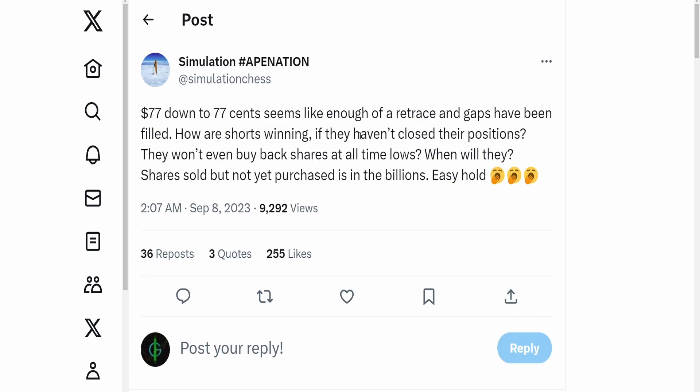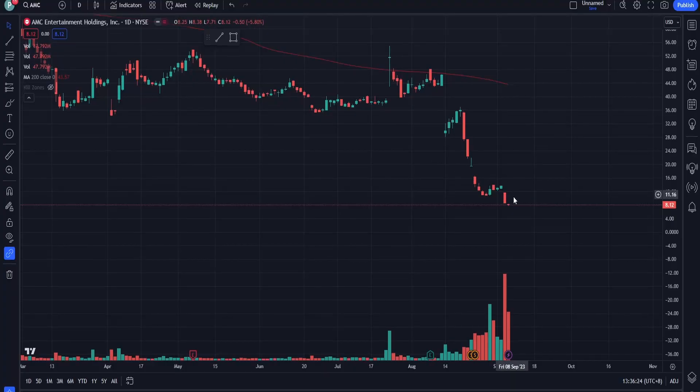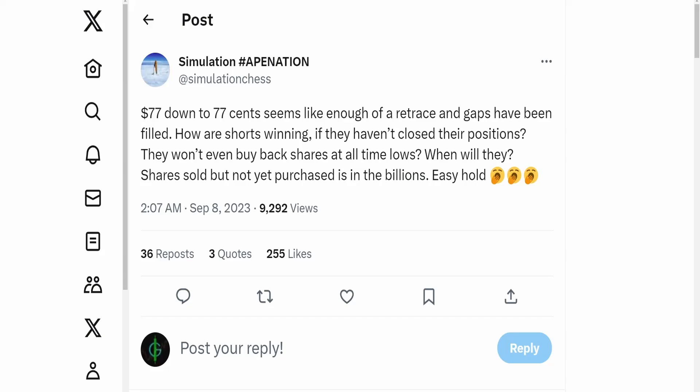So why, even with cost to borrow being high, are they not covering? Because they can't. First, there are no shares available for them to buy — we are not selling, which is why the price dropping isn't because people are selling, it's because they are shorting. Second, if they were to buy, they would likely have to cover all their positions and the real price of AMC would be revealed — and that's not what they want.